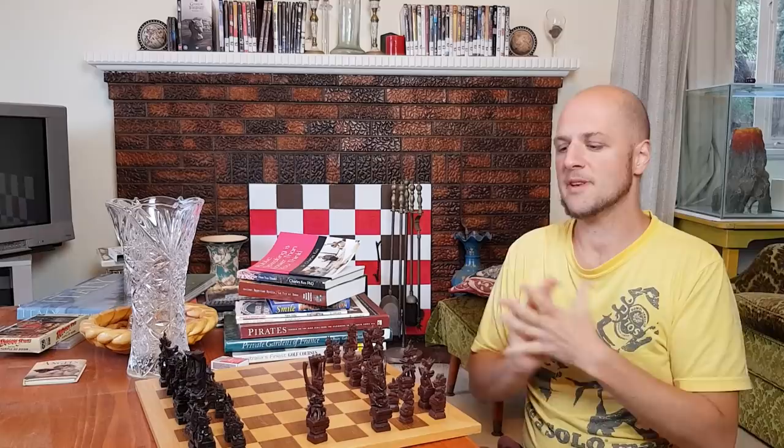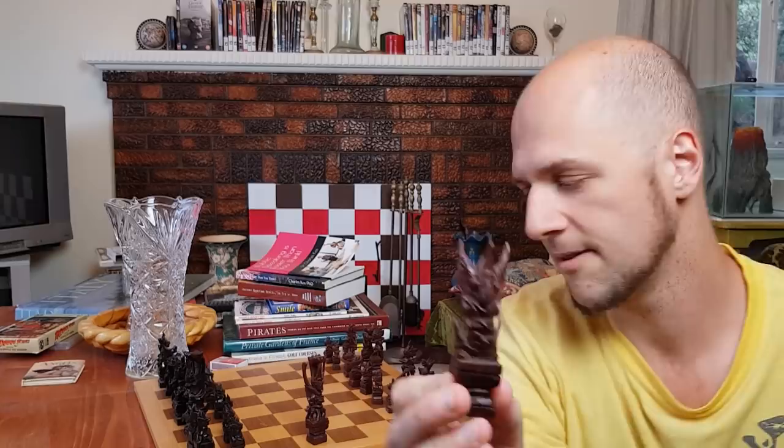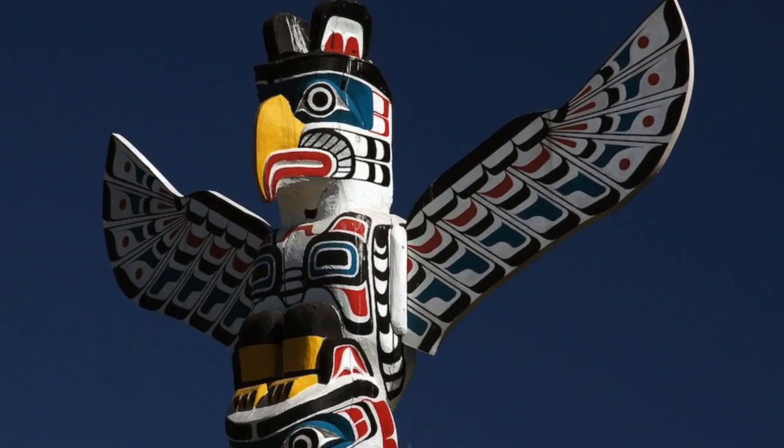Here I have a Balinese chess set from the same part of the world that those totem poles are from. You might say they look a bit weird, but when you look at stuff like this it's quite obviously like something American Indian. It's got wings and it's got a hierarchy. The ones in America's Pacific Northwest are classic totem poles — totem poles are all around the world, but Wikipedia only shows you the Pacific Northwest.